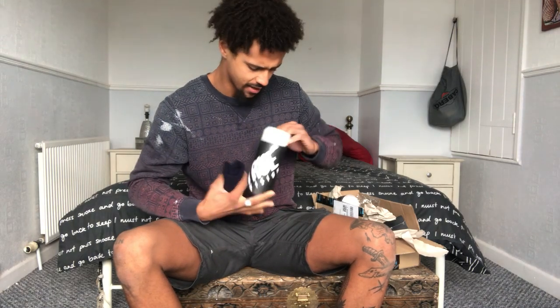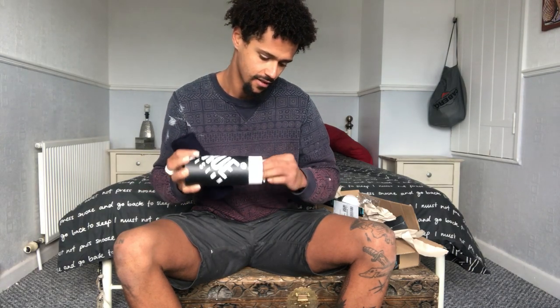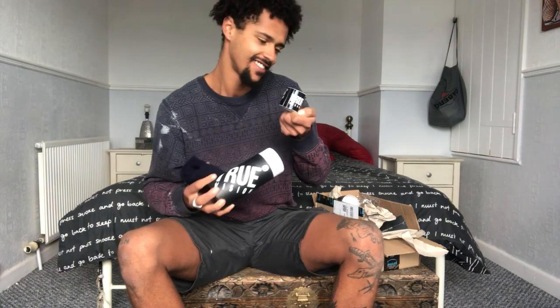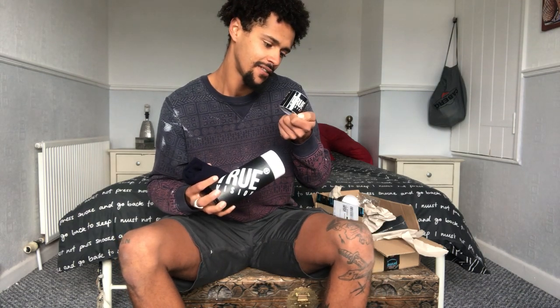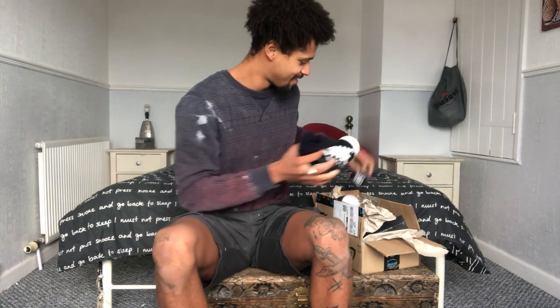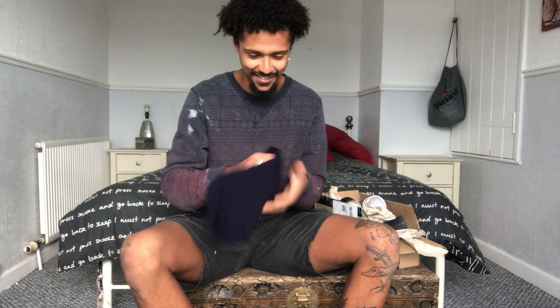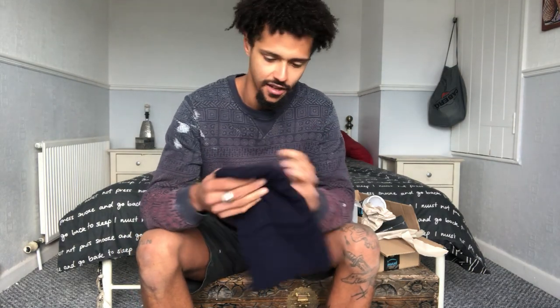Got a little band in there. Oh — peel me off and stick me on your laptop. Nice little sticker as well, didn't realise that was in there. So here's the beanie. Very nice, happy with that. Try it on in a second.